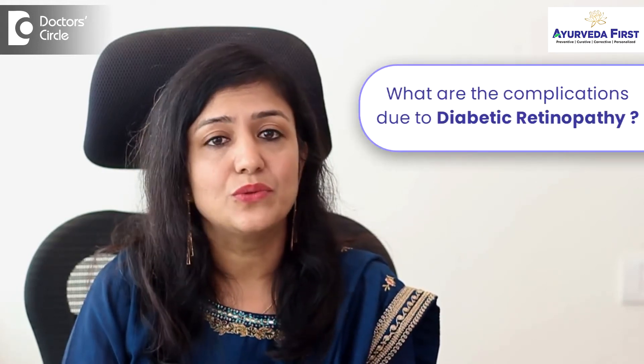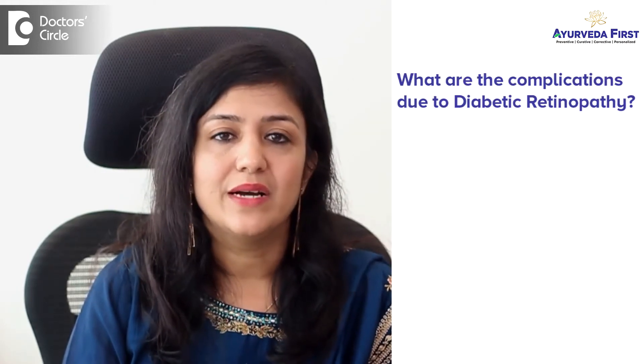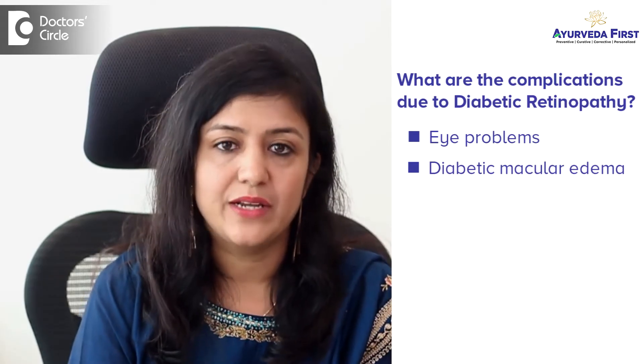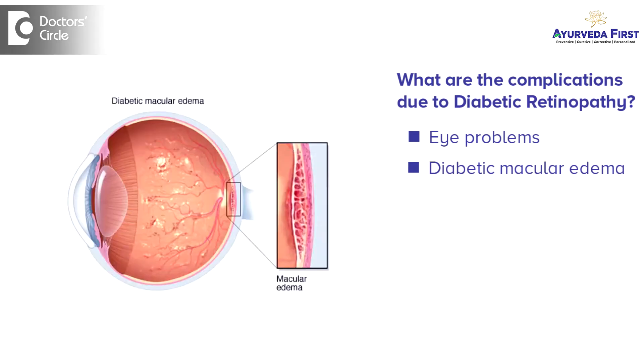What are the complications due to diabetic retinopathy? First, it can lead to serious eye problems if ignored. Diabetic macular edema is one complication of retinopathy where there is fluid leakage inside the retina in the macular area, causing blurry vision — you cannot see clearly.